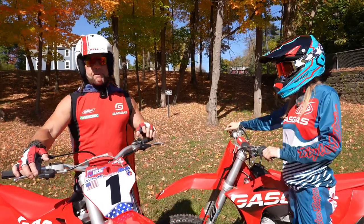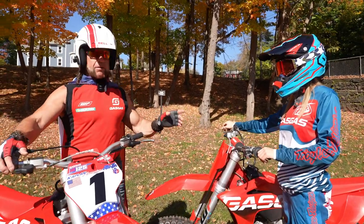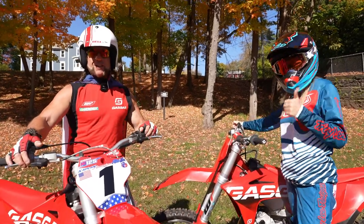A lot of the pros are wearing them. Bottom line, my kids are not swinging their leg over a motocross bike without a 6D helmet. It's the best — not a place to cut corners, guys. Thanks for watching, and God bless America.